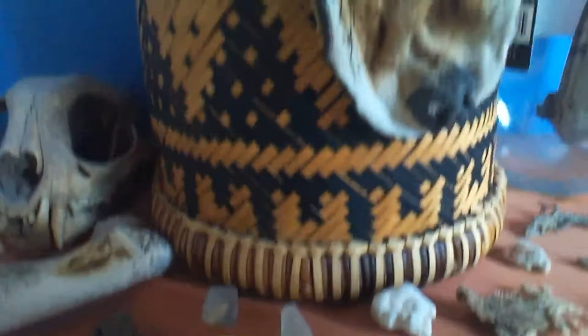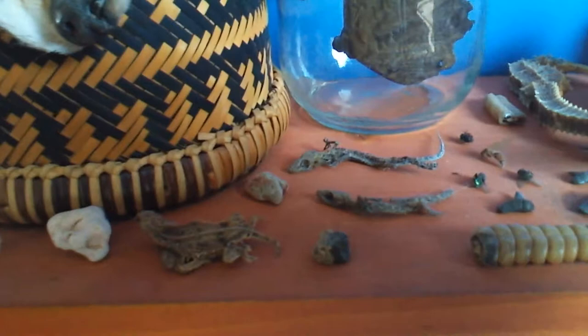Right here we have some rocks and minerals, and a basket with a coyote head on it. And right here we have some dead reptiles, and then some dead insects and some shark teeth.